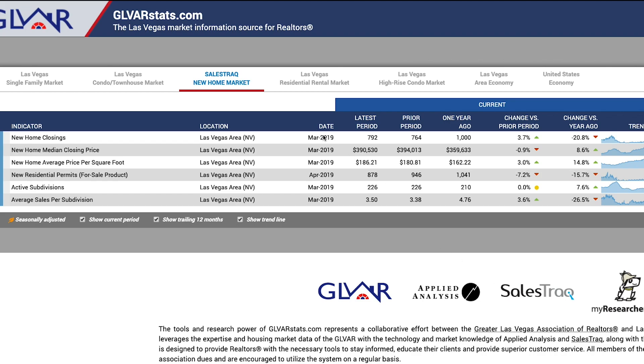Let's jump over to the new home statistics. The latest data available is from March, and we had 792 closings — not bad. We had 764 the month before in February, which gave us a 3.7% increase. But one year ago we had 1,000 new home closings, which leaves us with a change of almost 21% in the red. New home closings are down almost 21% from a year ago. This is probably due mostly to the fact that there is much more resale inventory on the market, since new home builders were enjoying a surge in sales because of the low inventory of resale homes. Now that inventory has climbed back up, buyers have more options — and I think that is what is attributing to this decline in new home sales.